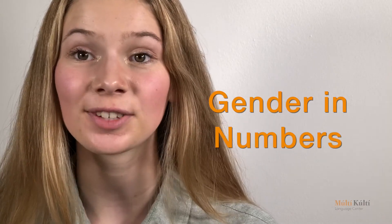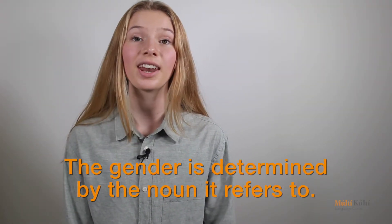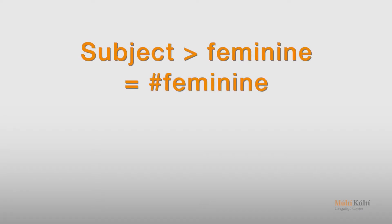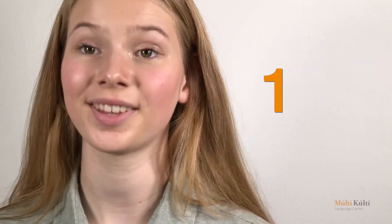This practice exercise is for gender in numbers. As you learned in class, the words used for numbers are determined by the noun or number they are describing. If the noun is feminine, the number is feminine. The same applies to non-gender usage. Remember, this applies only to the first four numbers: einn, tveir, þrír, and fjórir.